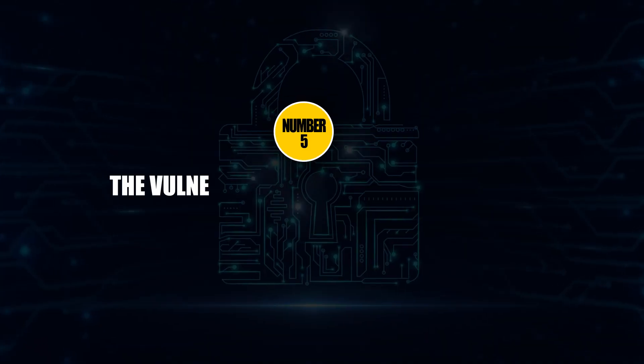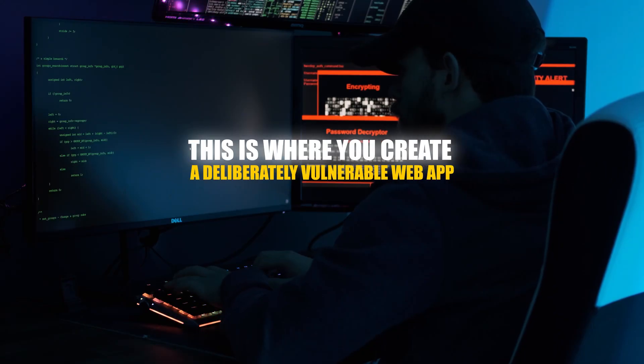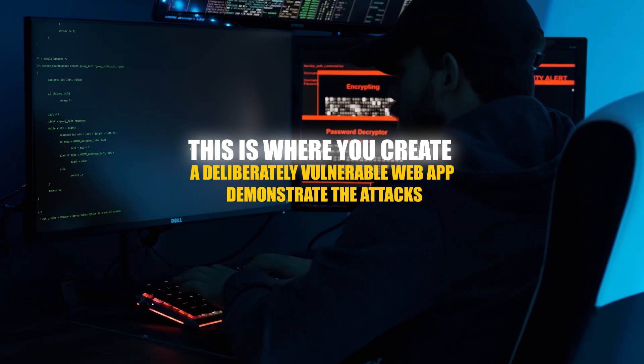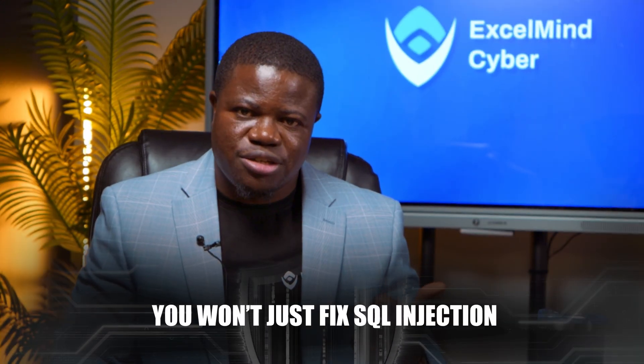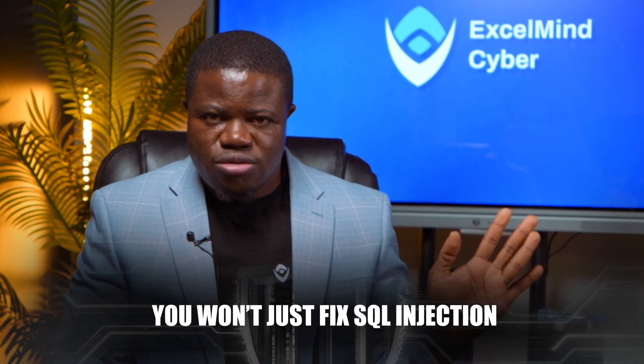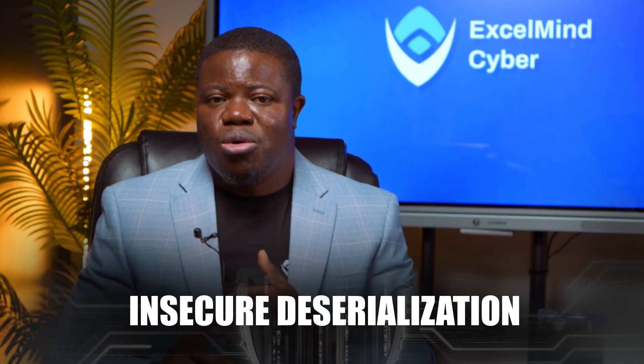And lastly, project number five: the vulnerable web application project. This is where you create a deliberately vulnerable web app, demonstrate the attacks, and then secure it properly. You won't just fix SQL injection like everyone else. Instead, create a comprehensive testing methodology that identifies multiple vulnerability types like cross-site scripting, broken access control, or even insecure deserialization.